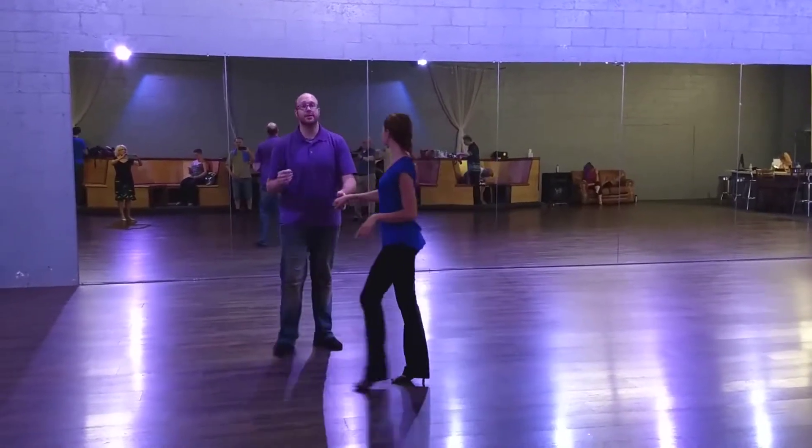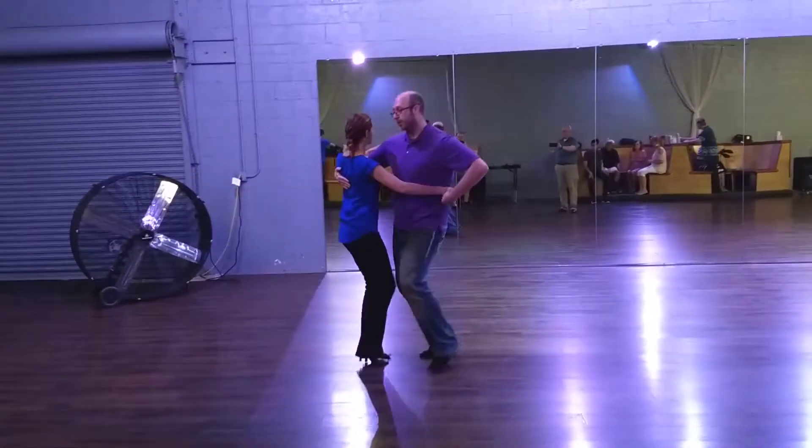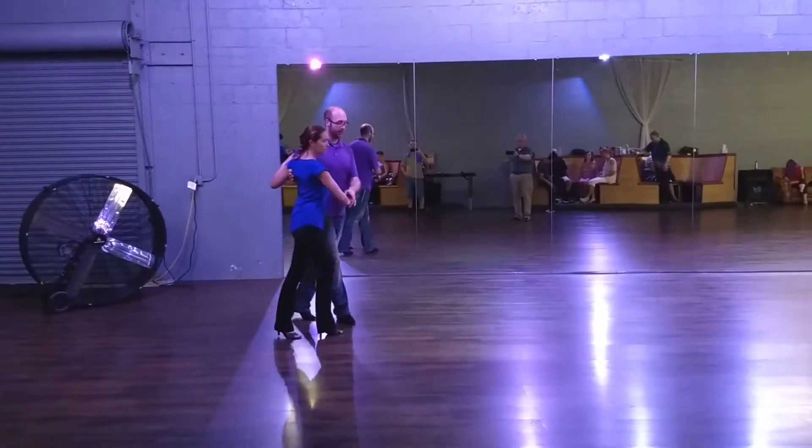Start on the airplane. It starts in closed position. I'm going to go back, break, triple step. 1, 2, 3, 4, triple step, back, break.